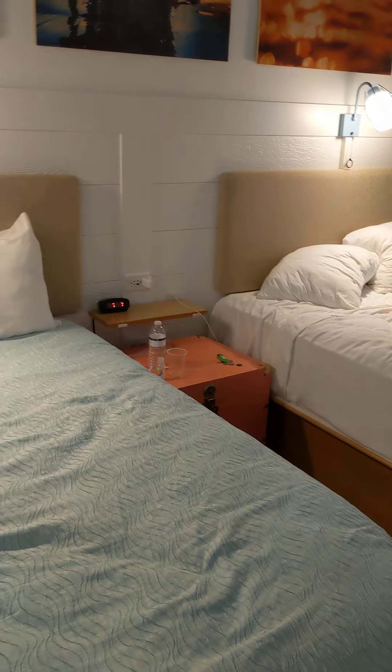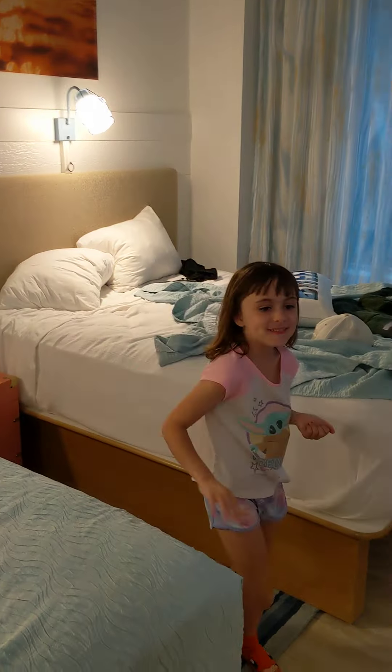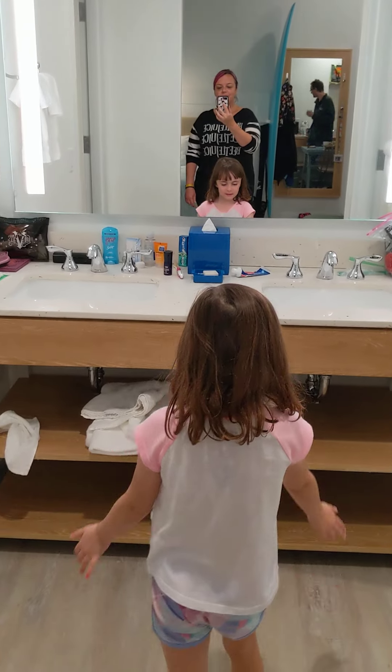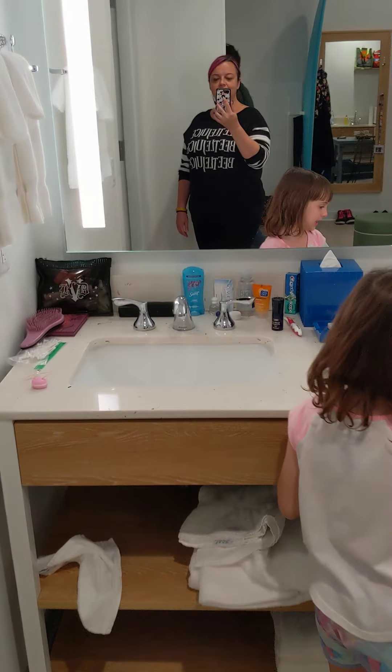Beds, lights, ceiling, walls, curtains, window. Space for a suitcase under the bed. And we have this little sink area.